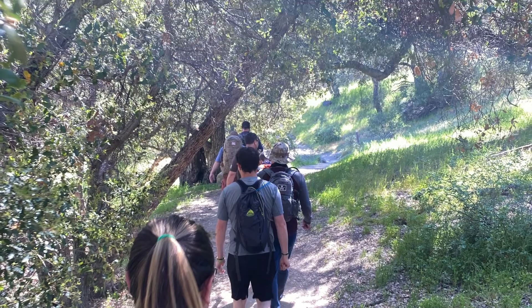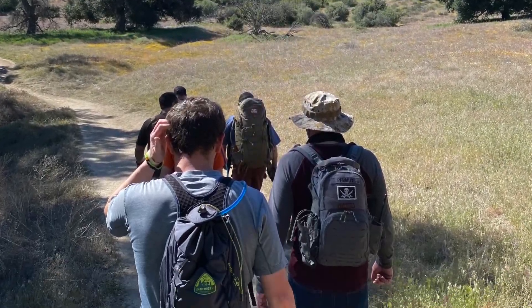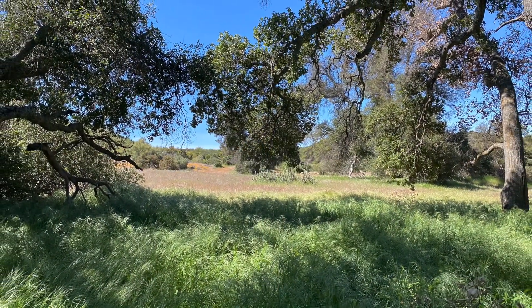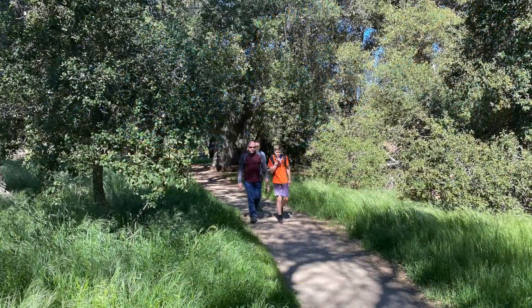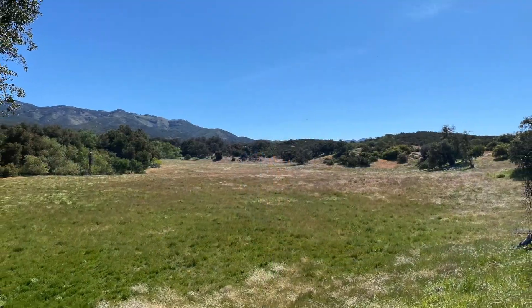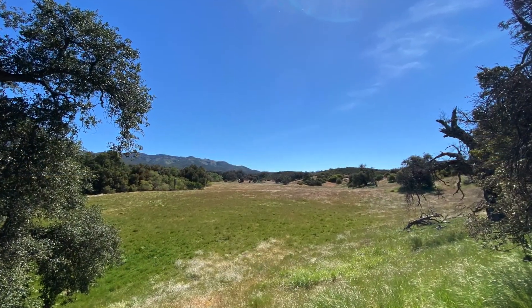There's plenty of shade for the first part and enough room for a decent-sized group. Luckily, for a spring outing, we had some green out there — you could tell it was starting to dry up — but the wildflowers were out and so were we.